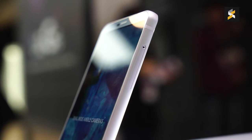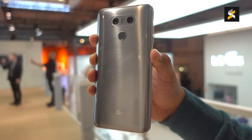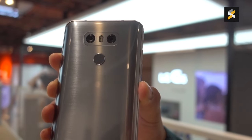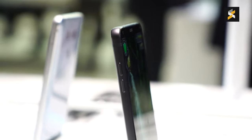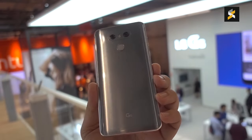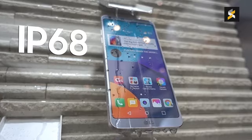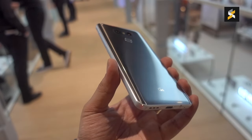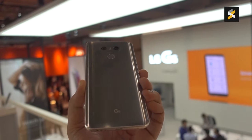LG has also taken a drastic shift when it comes to build. The new G6 is nothing like the old G5 and abandons a lot of the older model's design quirks. With the G6, you get a unibody metal and aluminum construction that feels very robust and is IP68 water resistant. The glass at the back is a fingerprint magnet, but it gives you a pretty solid grip thanks to the excellent ergonomics.